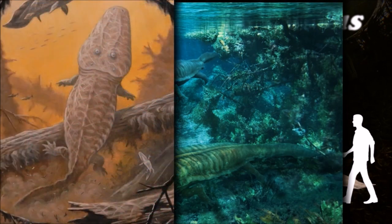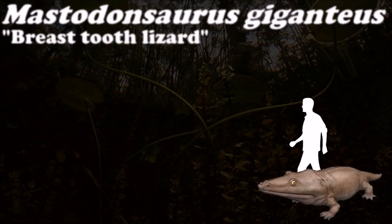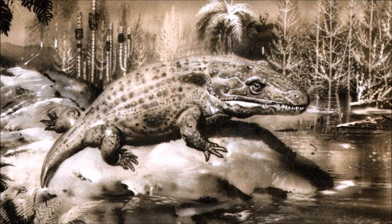The vertebrae became weak, the limbs small, and the skull large and flat with the eyes facing upwards. During the Triassic period, these animals dominated the freshwater ecosystems, evolving in a range of both small and large forms.